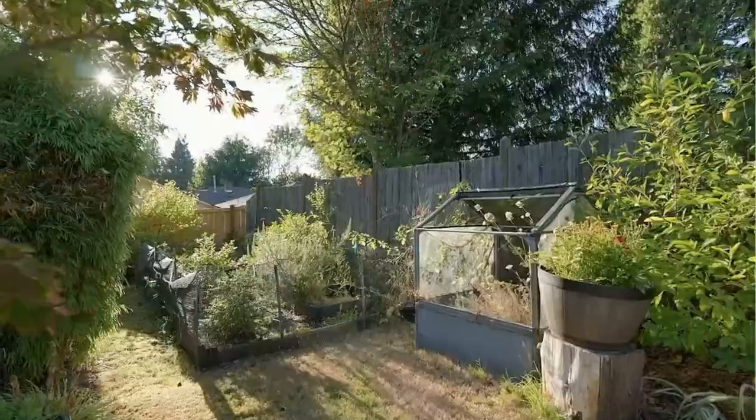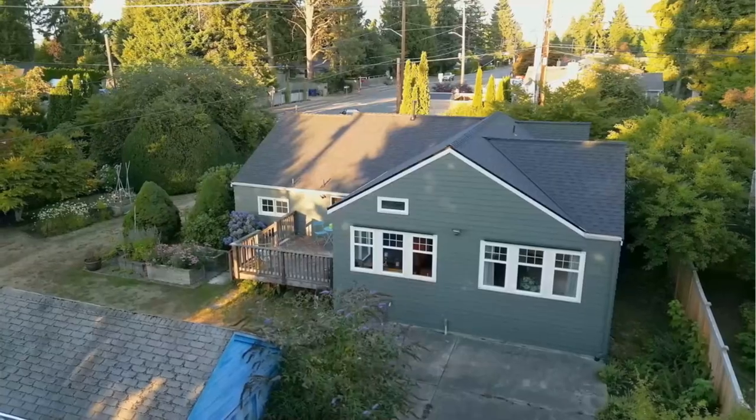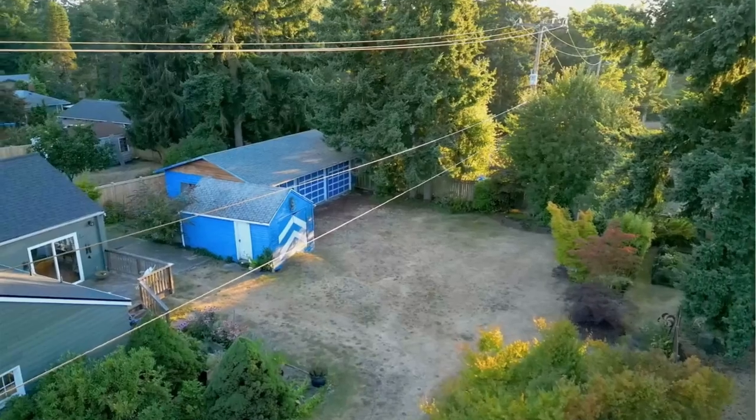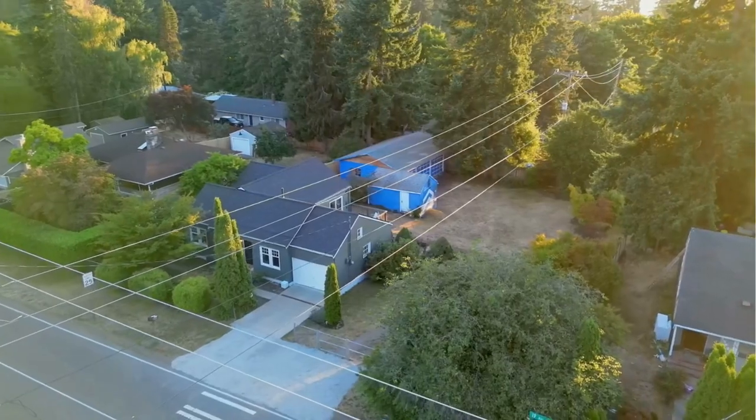The property boasts a new roof, has been pre-inspected, and comes with a one-year home warranty for your peace of mind. Join us for an open house on Saturday, August 12th from 1 p.m. to 3 p.m.